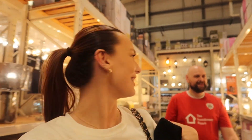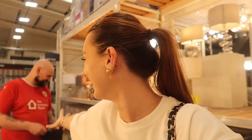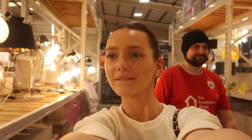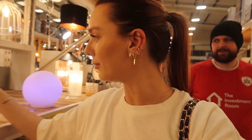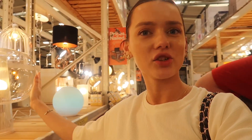I've come to B&Q with a child. Is it really sad that my favourite part is the light section? Oh, this is cute — it's plastic though. It looks like a jellyfish. It's giving jellyfish vibes.